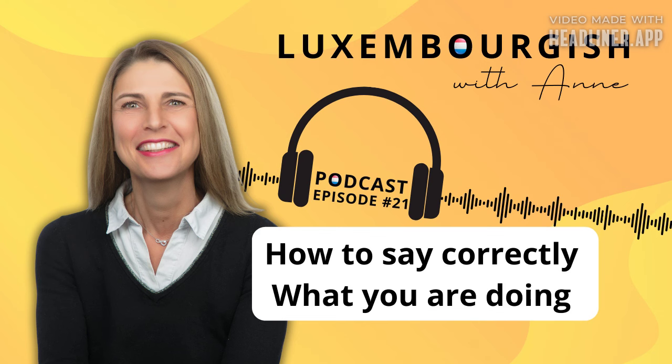So join me on this exciting Luxembourgish learning journey. Bassdo prett? Are you ready? Moien, welcome to this new episode. So how to say correctly what you are doing in Luxembourgish. And let's start today immediately with a translation exercise.